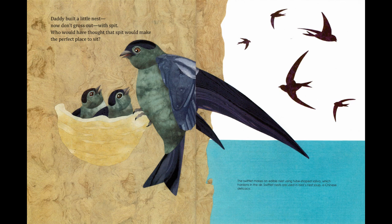Daddy built a little nest — now don't gross out — with spit! Who would have thought that spit would make the perfect place to sit? The swiftlet makes an edible nest using tube-shaped saliva, which hardens in the air. Swiftlet nests are used in bird's nest soup, a Chinese delicacy.